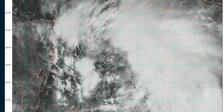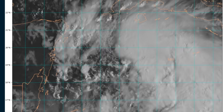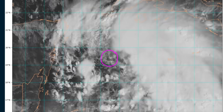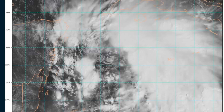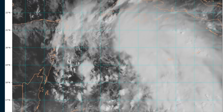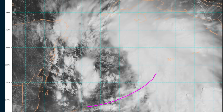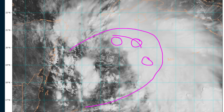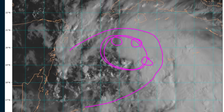Here's the close-up visible loop of Helene this morning. We talked yesterday about how the system was vertically decoupled — the low-level circulation center was west of the mid-level center by quite a distance. This morning we can still see the low-level center, although this may be just one of potentially several vorticity maxima or little mesovortices within the broader pocket of circulation.